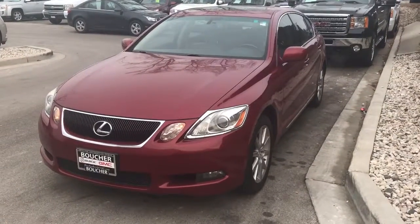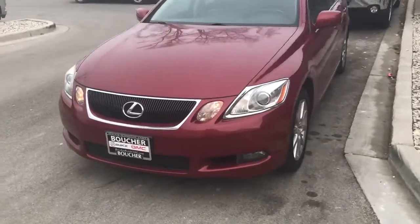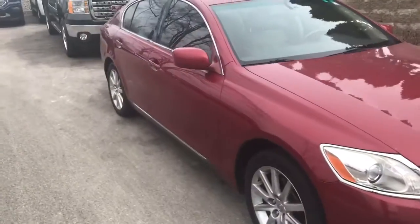Hi, it's Donnie White at Boucher Buick GMC. I'm showing you our 2006 Lexus GS 300. It's a very clean car, no visible damage, no major blemishes anywhere on this one.